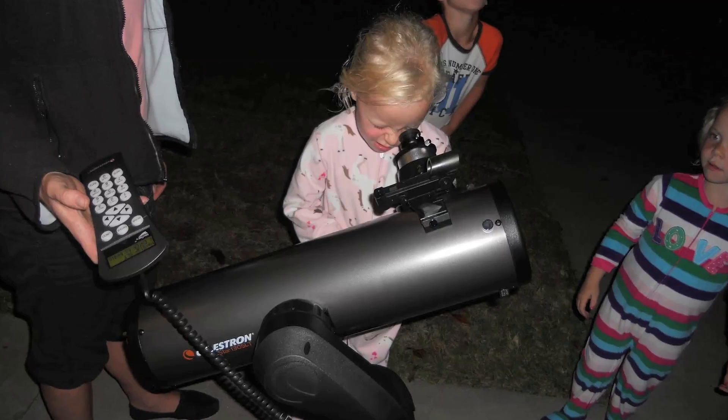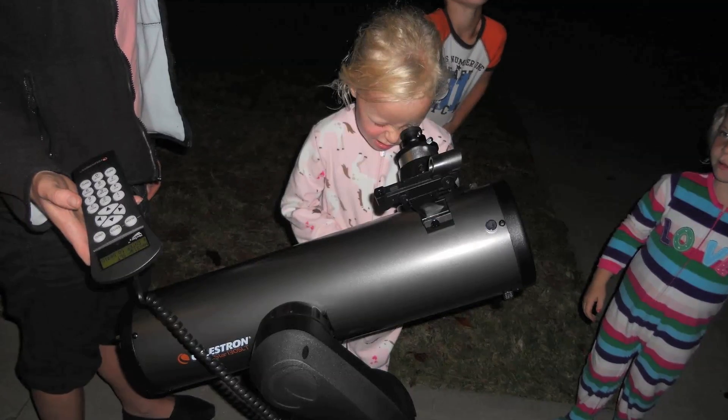Then for a fun homework activity, have the children go home and at night look out in the sky and see if they can see the moon. Have them draw a picture of the moon and see if it's a whole moon, if it's a half a moon, and the color of the moon — if it's a nice white shiny moon or is it a dark black moon that they can hardly see through the clouds.